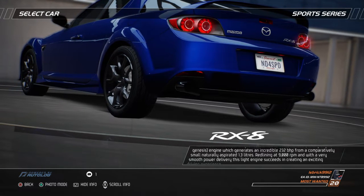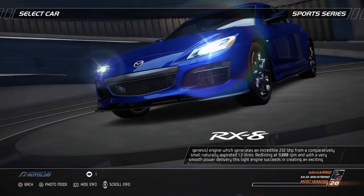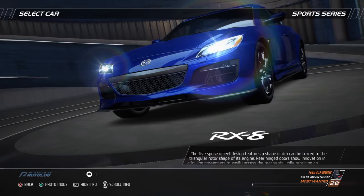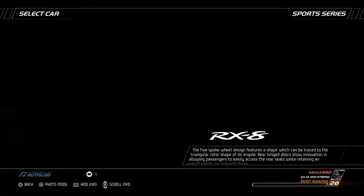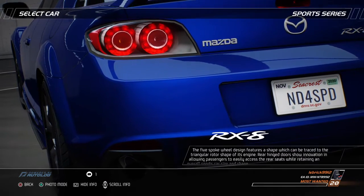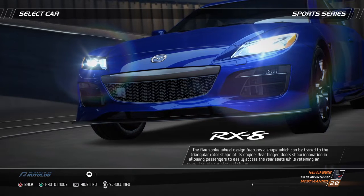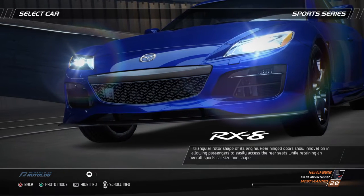Redlining at 9,000 rpm and with a very smooth power delivery, this light engine succeeds in creating an exciting driving experience. The 5-spoke wheel design features a shape which can be traced to the triangular rotor shape of its engine. Rear-hinged doors show innovation in allowing passengers to easily access the rear seats while retaining an overall sports car size and shape.